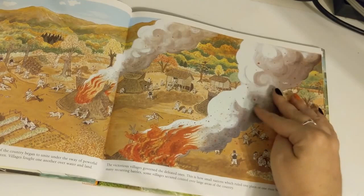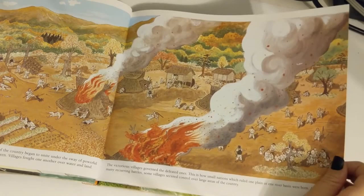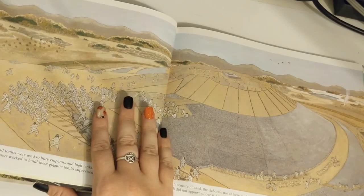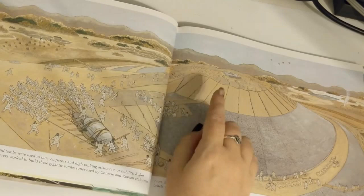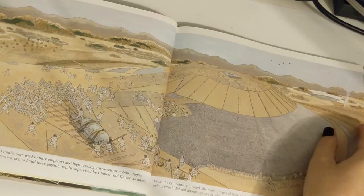This is how small nations, which ruled one plain or one river basin, were born. As a result of many recurring battles, some villages secured control over large areas of the country. During the Kofun era, from 300 to 700, large mound tombs were used to bury emperors and high-ranking aristocrats or nobility. Kofun means old tomb in Japanese, and native Japanese laborers worked hard to build these gigantic tombs supervised by Chinese and Korean architects.